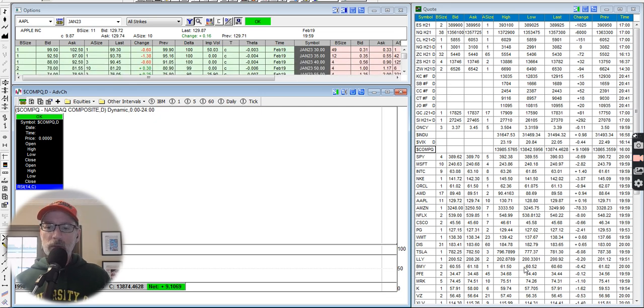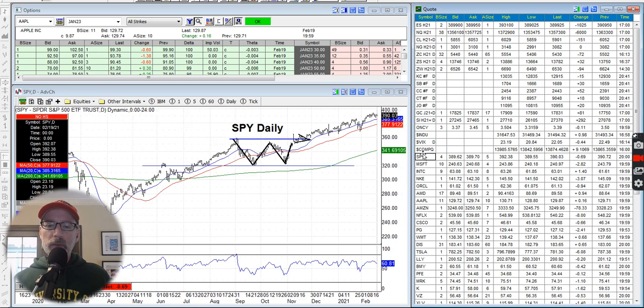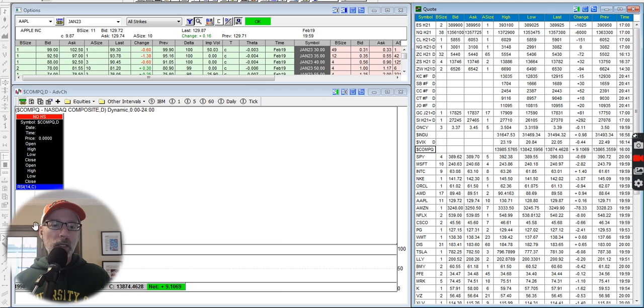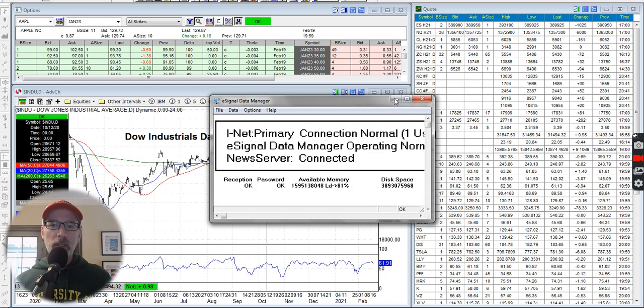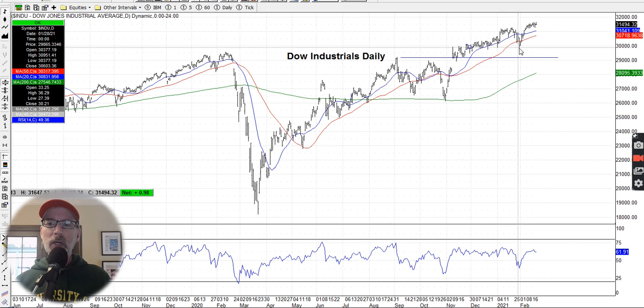Let's take a look at the NASDAQ, which has really been the leader since the bottom of the pandemic. The Dow is strong too — had a little pullback about two weeks ago, fell below the 50-day moving average but quickly bounced back. That's what stocks do in a nice uptrend — they pull back to one of the moving average lines and keep going up. Dow at all-time new highs again. The NASDAQ pulled back right to the 20-day moving average on Thursday, had all-time new highs again, and looks pretty good. RSI around 60 — not anywhere near overbought territory.